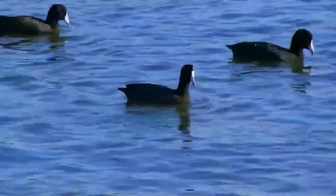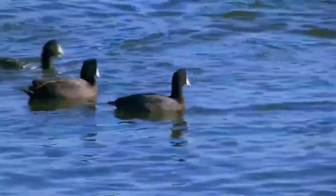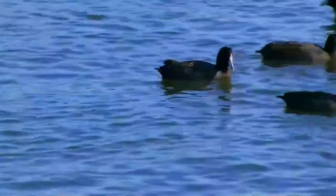Coots generally build floating nests and lay 8 to 12 eggs per clutch. Females and males have similar appearances, but they can be distinguished during aggressive displays by the larger rough on the male.